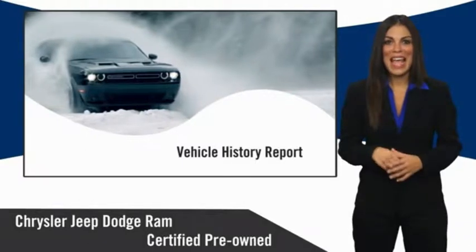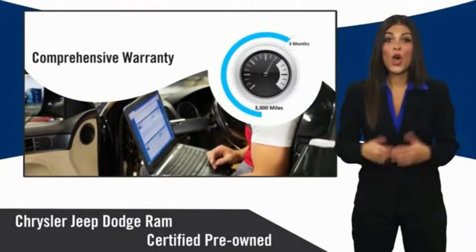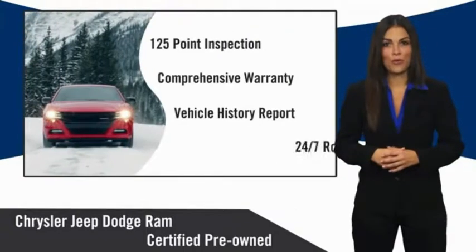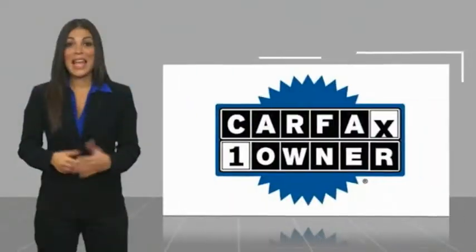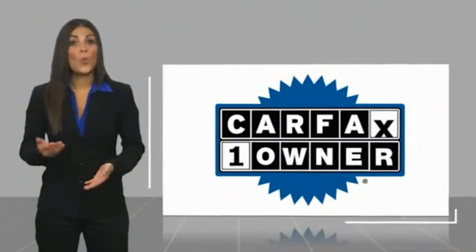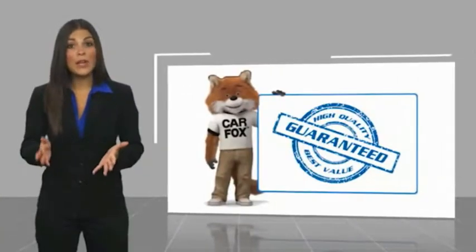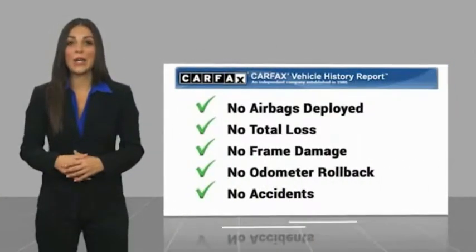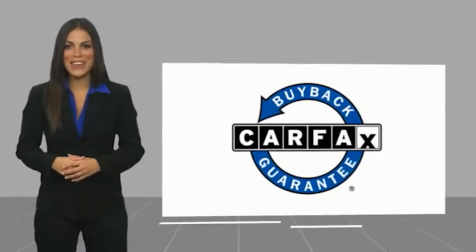Ask your dealer about available lifetime warranty upgrades. Chrysler Group certified pre-owned vehicles — the smart choice, factory backed to go the distance. This is a one-owner vehicle with a CarFax vehicle history report. Be sure to find a complimentary copy of this report online or contact the dealership. This vehicle qualifies for the CarFax buyback guarantee.